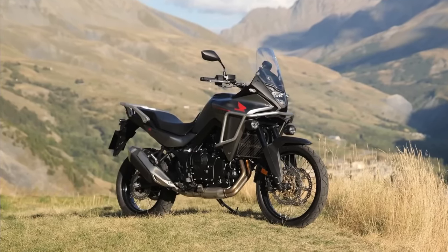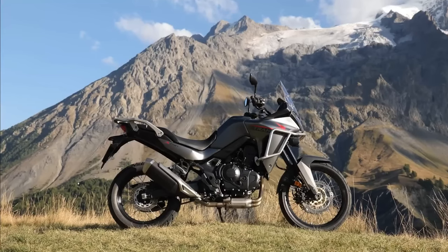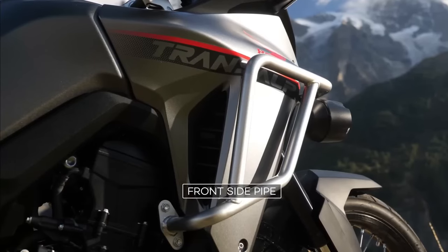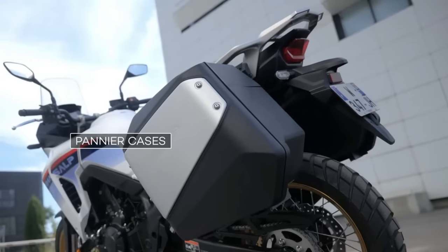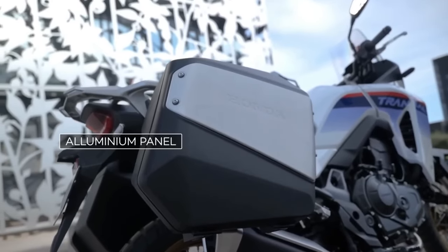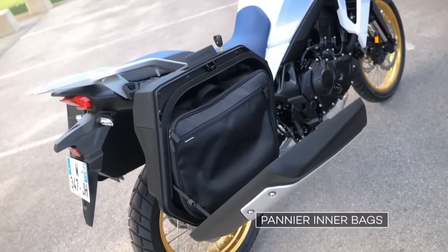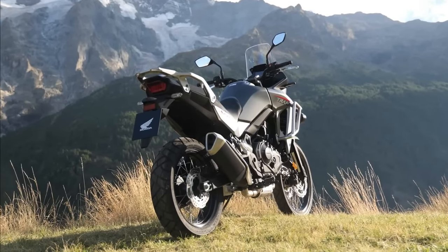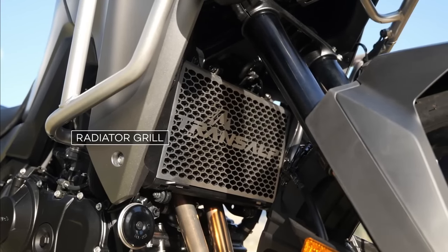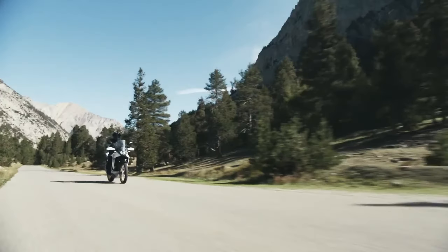The 2024 Honda Transalp is coming to America. The California Air Resources Board has issued an executive order for the Honda XL750 Transalp, certifying the mid-sized adventure tourer for the 2024 model year. Along with confirmation of the BMW R1300 GS, paperwork found by Motorcycle.com confirms the new Honda Transalp is headed to the US market as a 2024 model — the first real confirmation that Honda is bringing the Transalp to North America. We would expect the bikes to arrive later this riding season or early in the 2024 season.